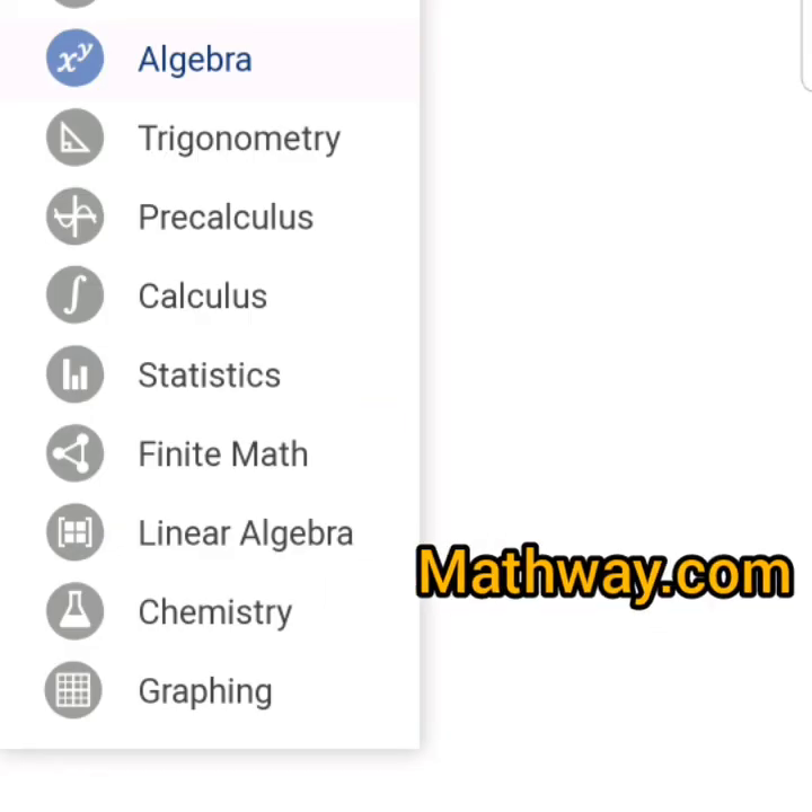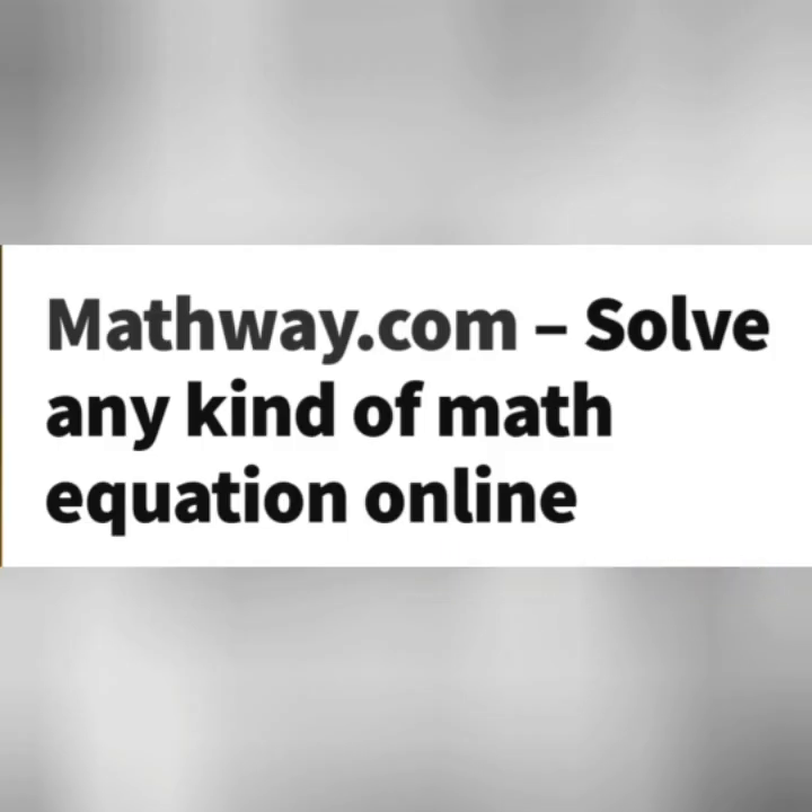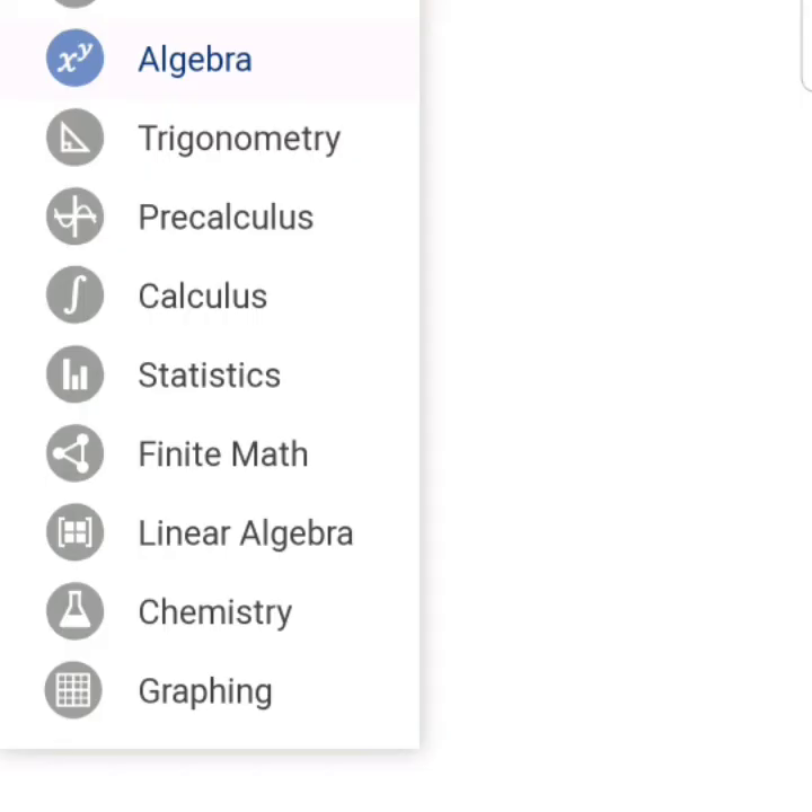Matchway.com is another useful website. It helps you to solve any mathematical problem online, from basic maths and algebra to calculus — any maths at all. Visit the website and it will be solved.